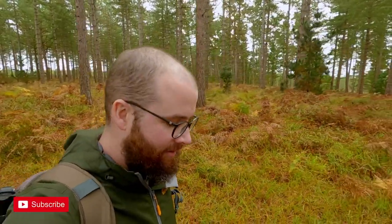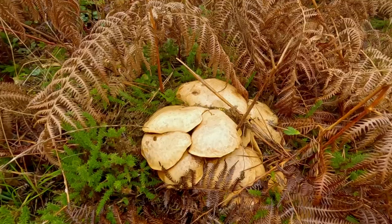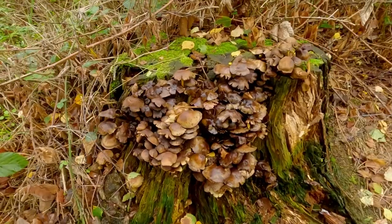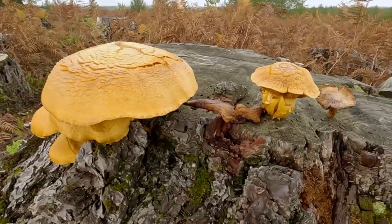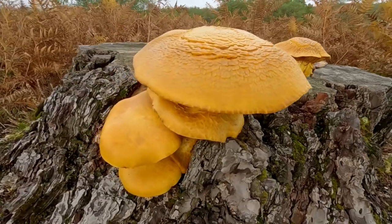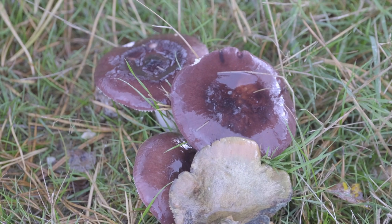We've seen so many mushrooms today — it's insane. We were hoping to find a fly agaric or two and maybe some other mushrooms to photograph, but everywhere you look there are mushrooms all over the floor and in between the trees. It seems to be a really good spot for foragers as well, because we've seen a few different people walking around with buckets collecting mushrooms. I don't know enough about which types are edible since I'm more into photographing them — but hopefully they've found some nice ones to go home and make a mushroom risotto or something.